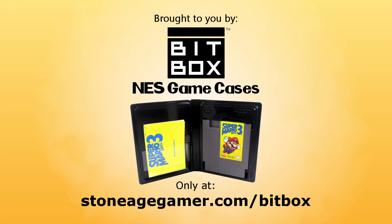This video is brought to you by BitBox NES Game Cases. There's no better way to protect, store, and display your NES game collection. Only available at StoneAgeGamer.com/BitBox.